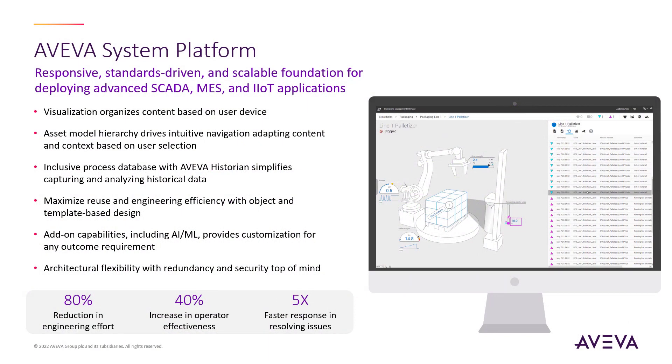At its core, AVEVA System Platform is an industrial control system with control as a key aspect for being able to relay commands back to the controlled process. There are several attributes that make System Platform highly effective for advanced SCADA, MES, and IIoT applications.